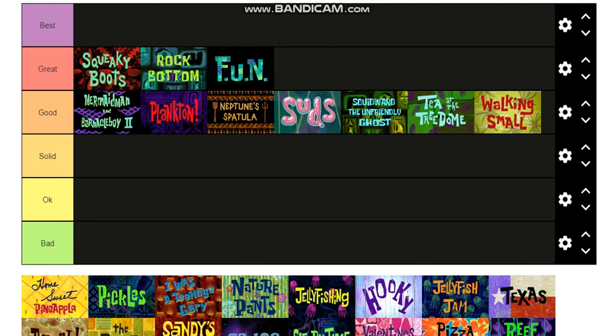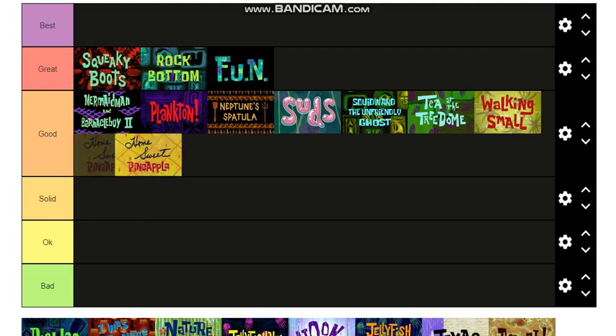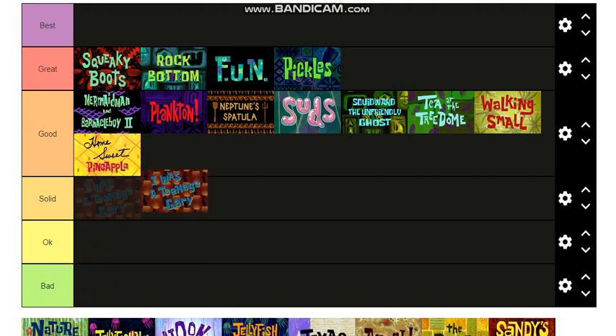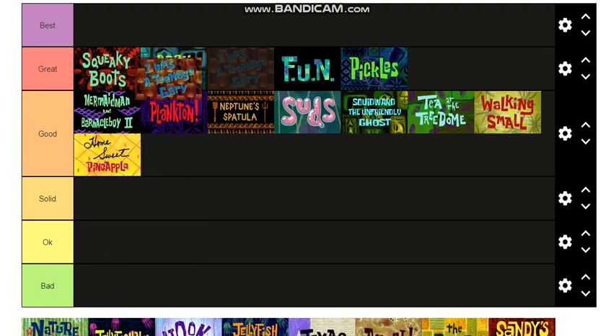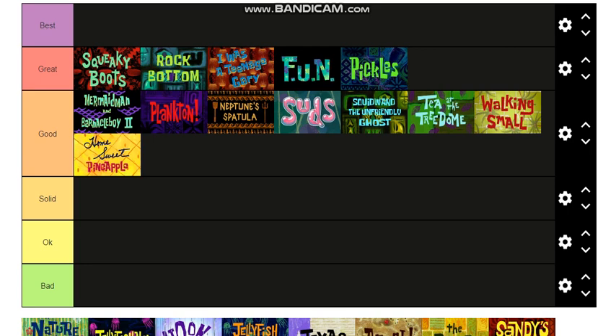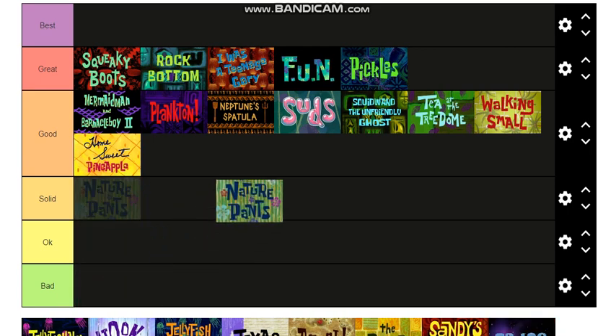Home Sweet Pineapple — that's the one with the nematodes — I'll put it in Good, right there. Pickles — that's a great episode, I'll put it over there because it's such a good episode. I Was a Teenage Gary — this episode was weird but I love it, it's a very very weird episode.